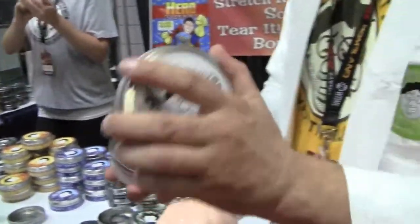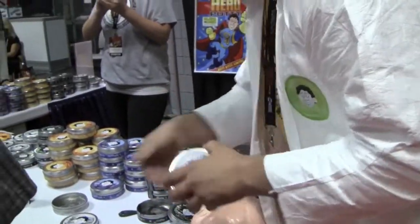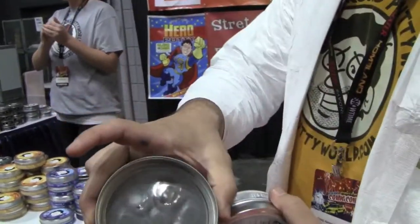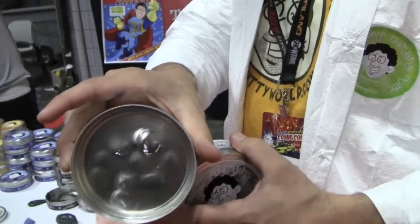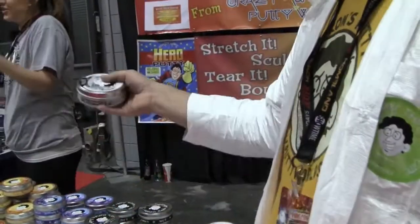We've also got clear putty, and yes, it is in there — it does not look like anything is in there. Here's one that someone has handled a little bit; you can see the fingerprints. So you play with it, it gets cloudy, you put it down, it melts, it clears up.